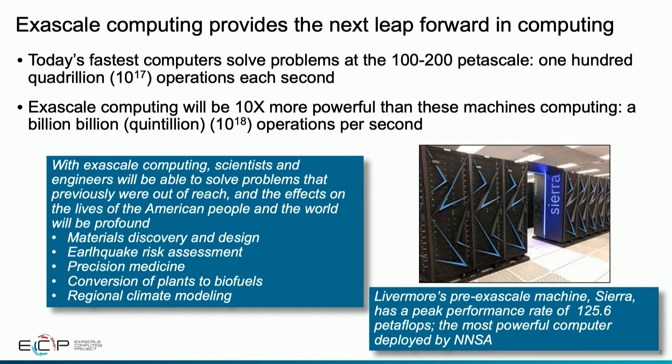Exascale Computing will provide the next leap forward in computing. The computers available at the beginning of the project in 2016 are in the Petascale class category, meaning they can run 10 to the 15th floating point operations per second. Exascale Computing will be a factor of a thousand more than Petascale Computing — quintillion operations per second, 10 to the 18th.